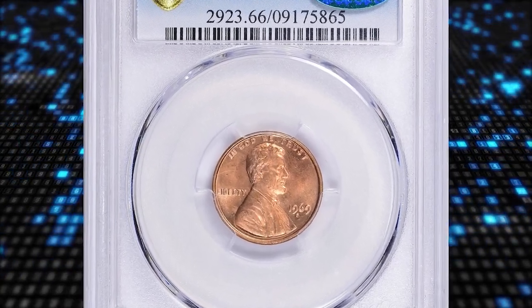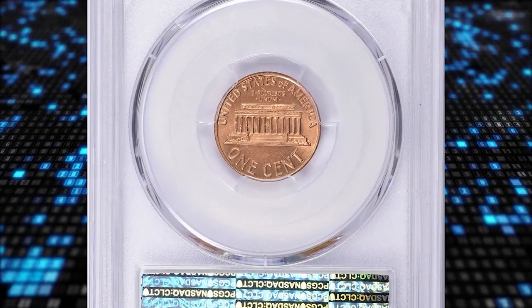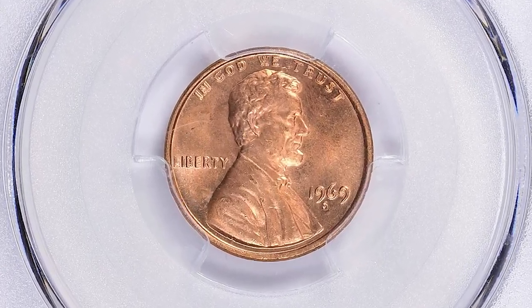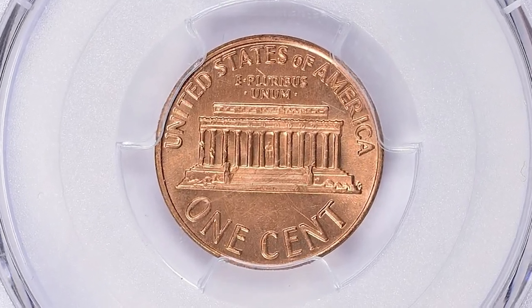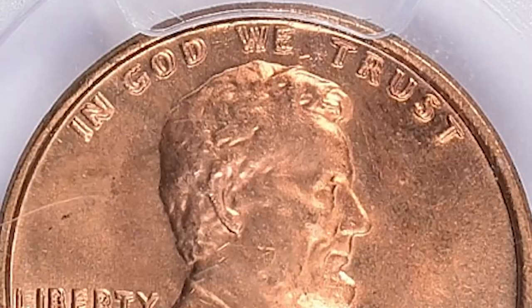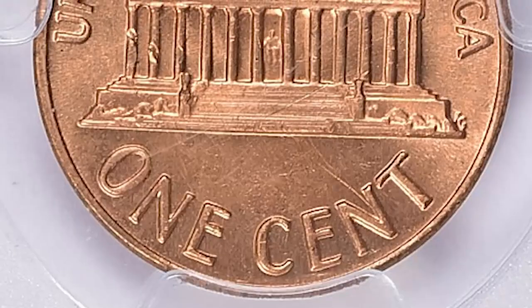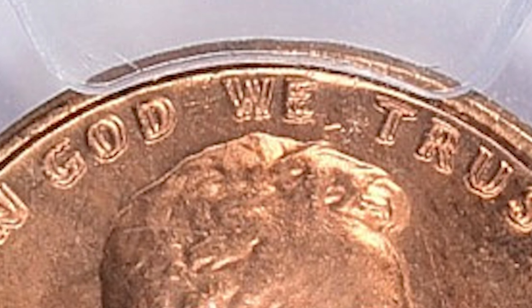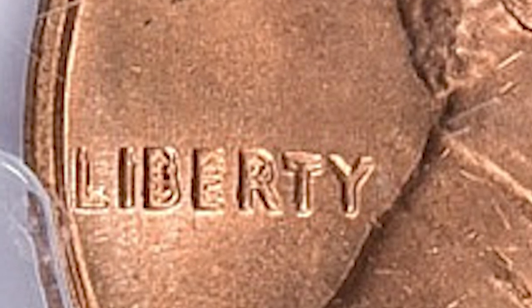Number 2: this is a 1969-S Lincoln cent with doubled die obverse, graded mint state 66 red by PCGS. According to Haim Hernandez from PCGS, the 1969-S doubled die obverse cent was one of the few coins ever to appear on America's Most Wanted list. True 1969-S doubled die obverse cents today are extremely scarce. However, many new collectors confuse them with machine doubling, which is caused when the coin dies bounce as coins are struck, occurring when the bolts holding the dies loosen. Machine doubling is very common and commands no premium.